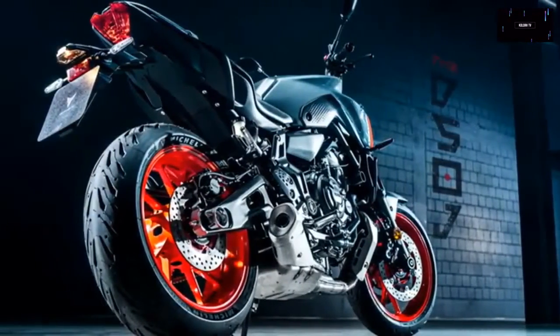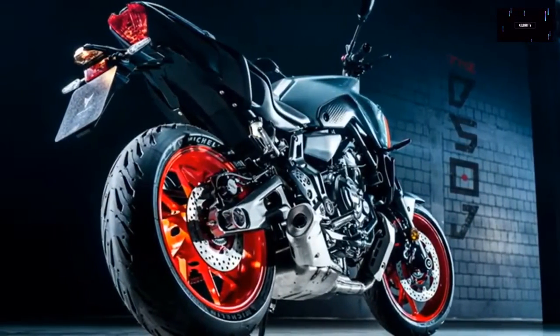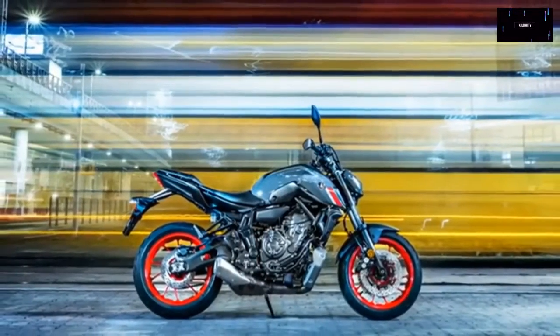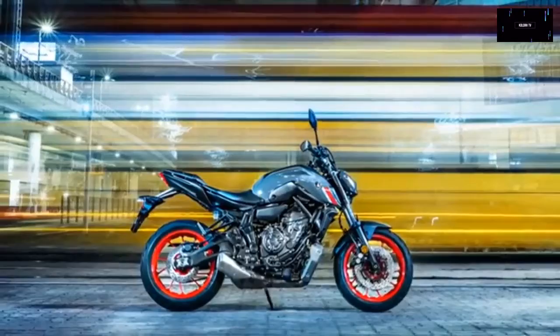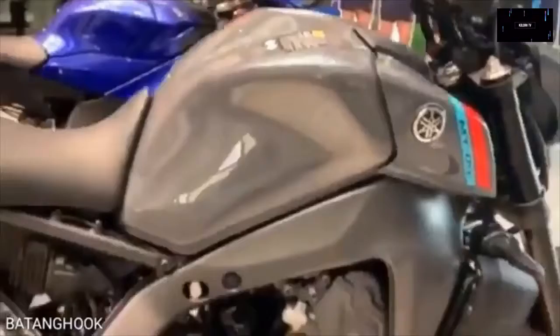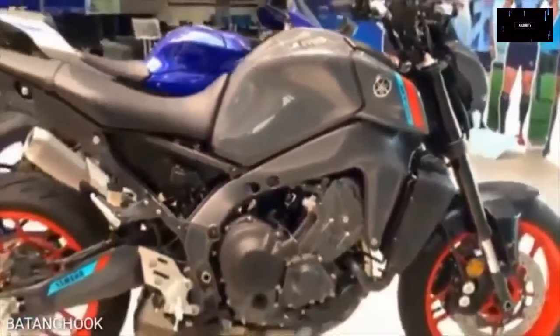Pricing for the 2021 Yamaha MT-07 starts at $7,699, and the bike will be available in January 2021.